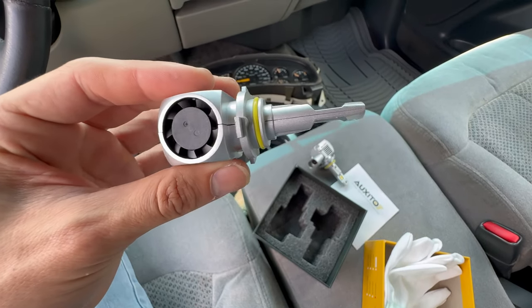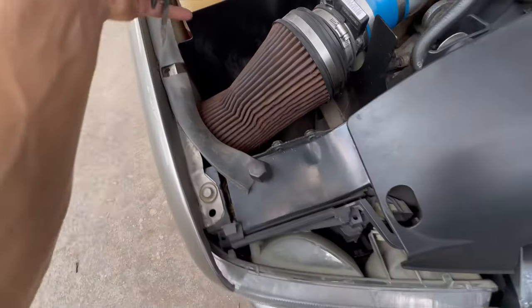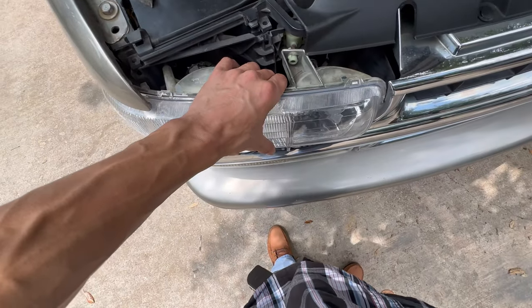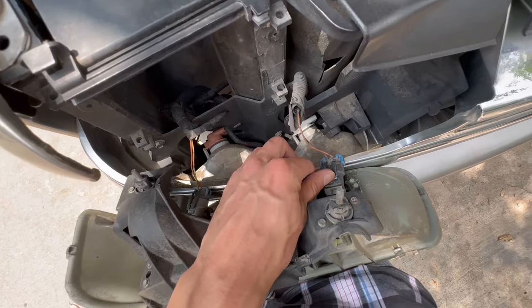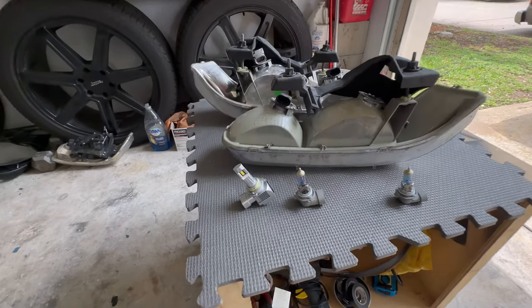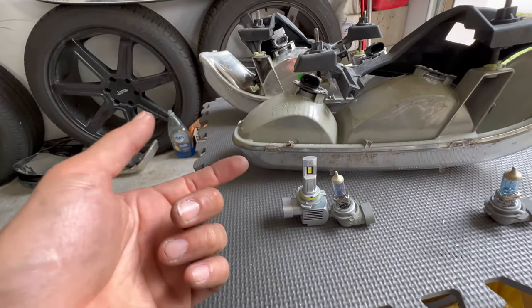Taking off the headlights on the Tahoe is pretty simple. On this Tahoe it's real easy — I actually think they're the same from 2000 to 06. Just these two pins, then wiggle it out. These are real easy to take off, that's why I like these trucks. Before I put the bulbs inside, I want to show you real quick the size comparison. These are a little bit taller than the factory ones, but there is a lot of space in the headlights so don't worry — it will fit and it is plug and play.